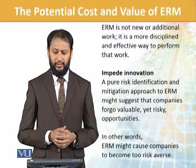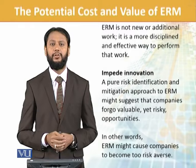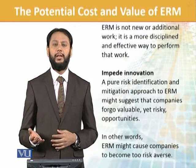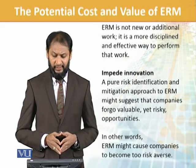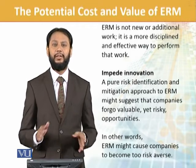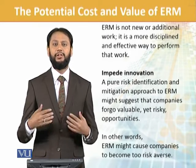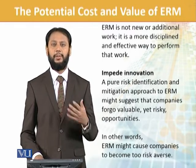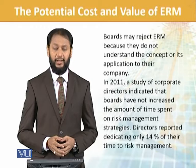A risk identification and mitigation approach to ERM might suggest that a company should forgo valuable yet risky opportunities. In other words, ERM might cause companies to become too risk-averse. This is not true — ERM is not there to discourage you from taking opportunities. It is there to explore and learn about opportunities in greater depth, though the perception remains.